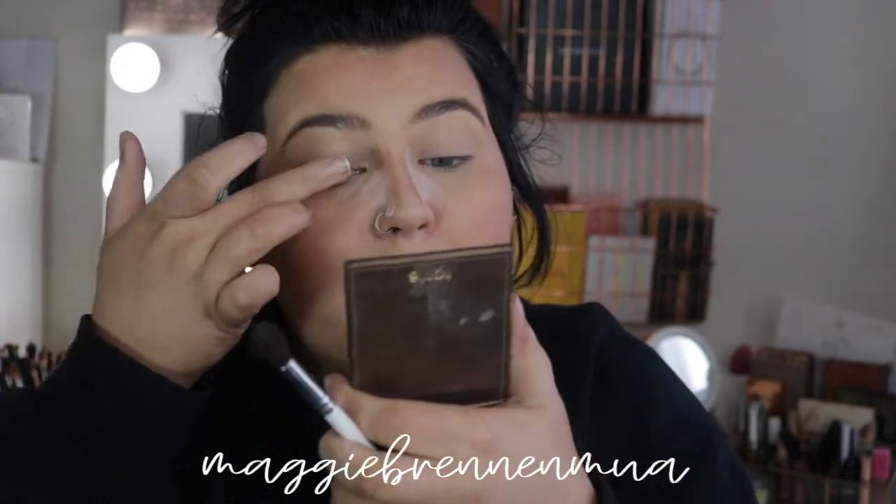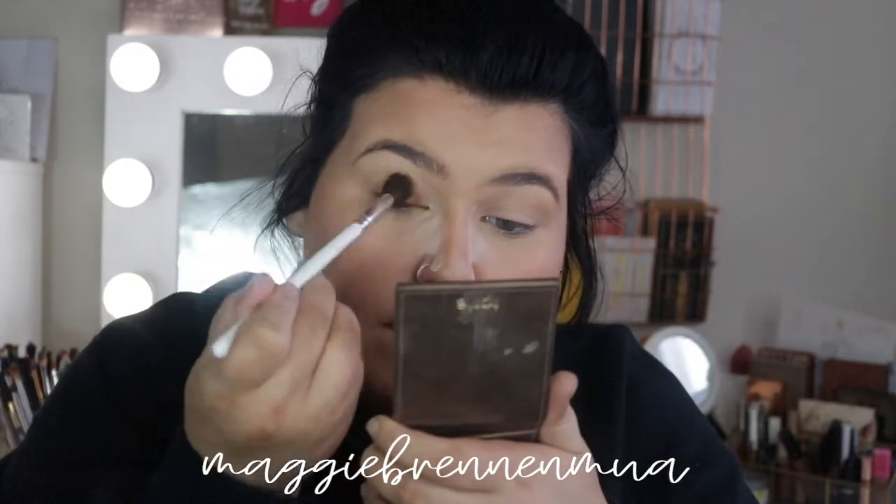For eyes, I don't do much for an everyday look. I'm taking the Tarte Hotel Harris bronzer, pressing a little bit on my eye with my finger, and then taking the same bronzer on the JH30 brush — a really big fluffy blending brush — running it through my crease and a little bit on the outer edge.